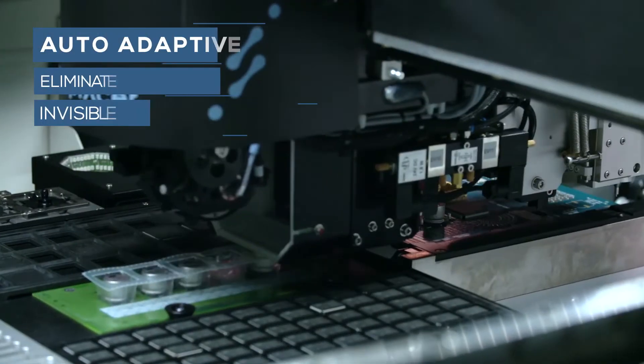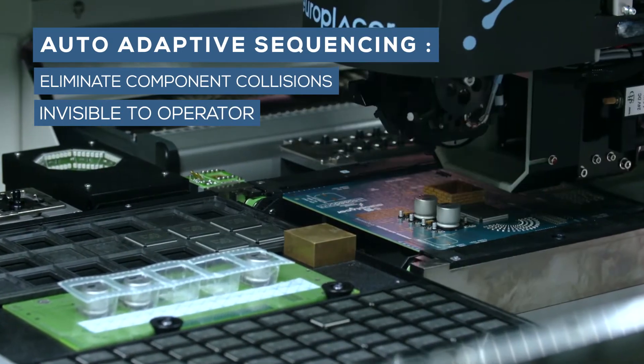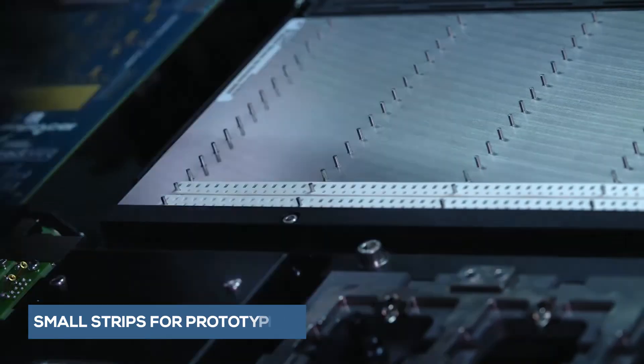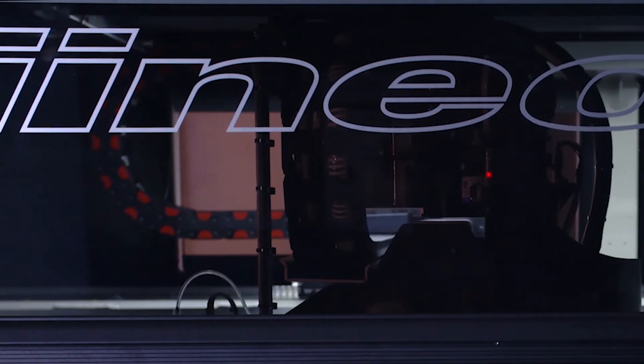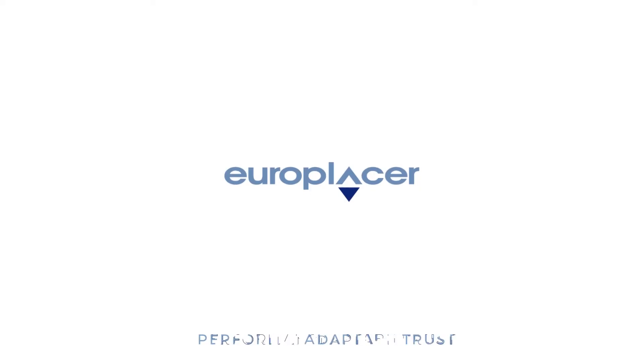Using automatic adaptive sequencing software, the operator can be sure there will be no collisions between tall and short devices. The Ineo Plus — the world's most flexible SMT placement machine platform.